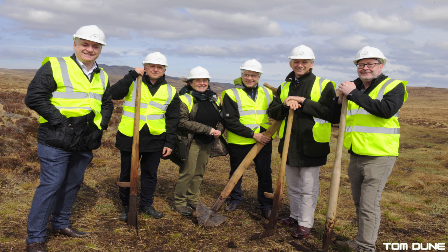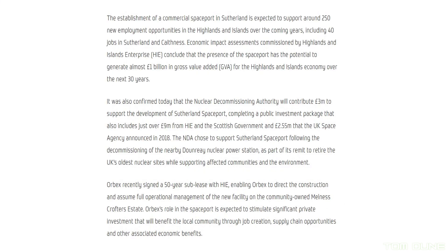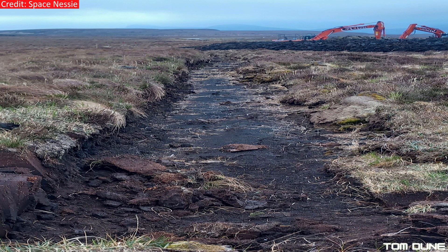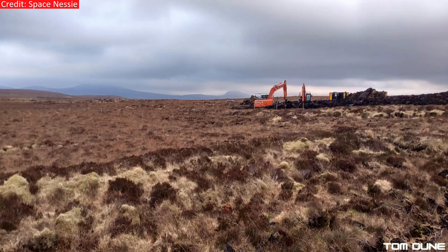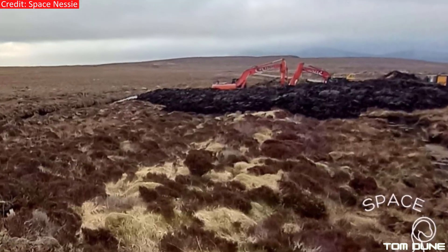On May the 5th, the team sent out a press release that construction work has begun on Spaceport Sutherland, the first mainland UK vertical launch site, which is estimated to serve up to 12 orbital launches per year once it opens its doors. Just look at some of these images captured by Space Nessie on his recent trip up to the site — it's so great to see heavy machinery in place and the first parts dug for the foundations.